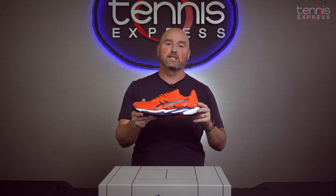Thanks for checking out another shoe from Tennis Express. You can find these at tennisexpress.com.